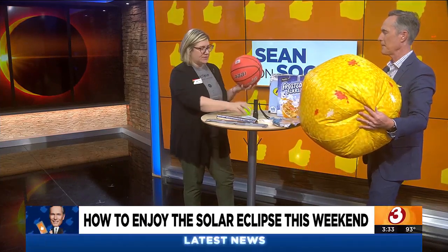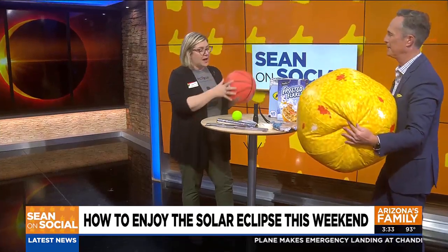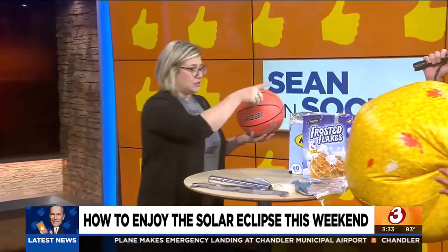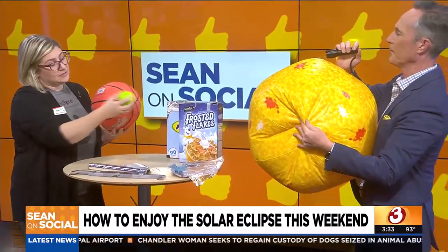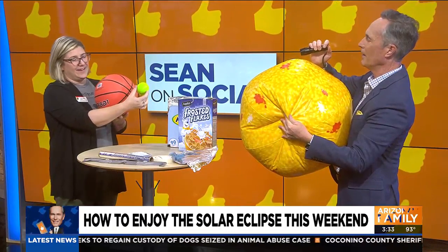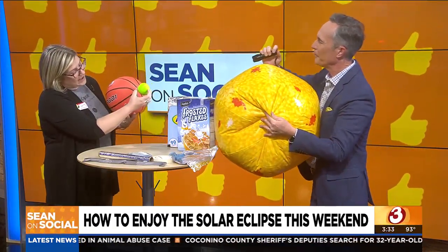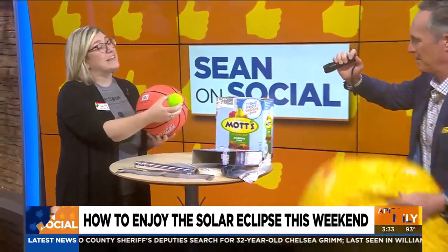For those at home, you can even use these props. You've got a couple of balls — all you need, great for kids, by the way. So actually, we're going to have to get a little bit closer here. You are the sun and you've got a light source there. I am the earth, and the moon goes around the earth. A couple times a year, the moon is in the right place where it casts a shadow on the earth. And that's what we're going to see — the moon blocking out the light from the sun.